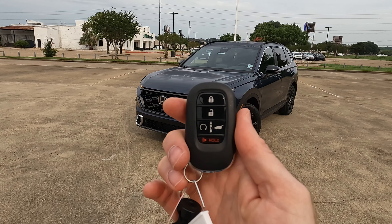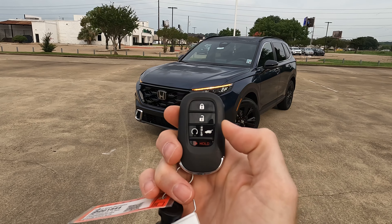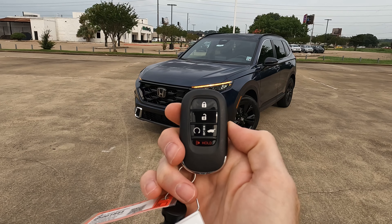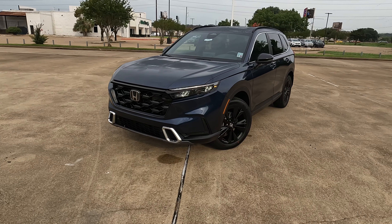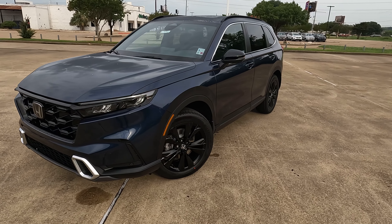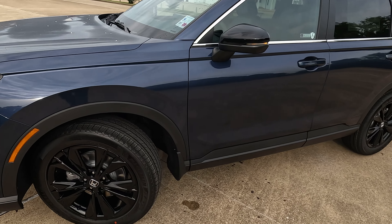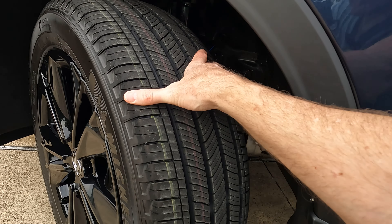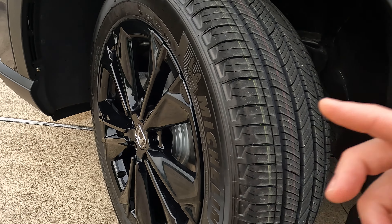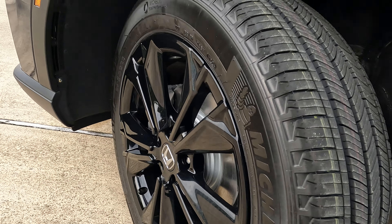Here's the remote — everything you expect: lock, unlock, remote start, and you can open and close your power hands-free tailgate. There's also your panic button. This trim level comes standard with all-wheel drive. On tire and wheel size: 235 on the width, a 55-series sidewall wrapped around sporty gloss black 19-inch wheels.